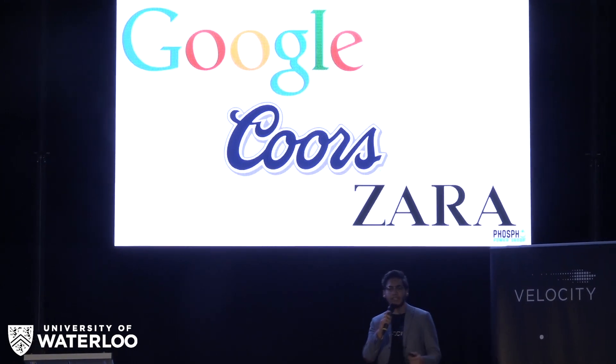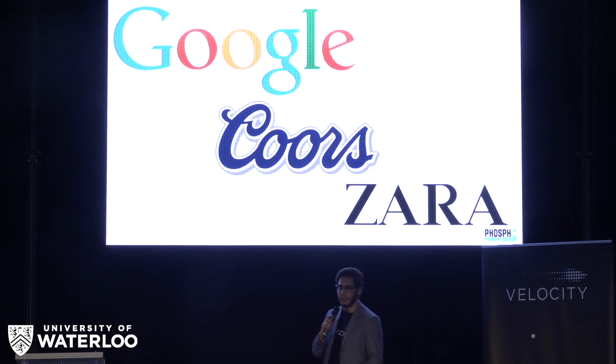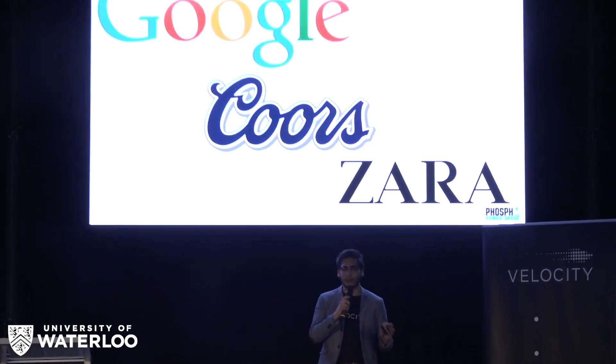Google, Coors, and Zara have all completely switched their manufacturing and operations to renewables in the last two years. And to deal with the fluctuations in power caused by the night and day cycle or the change in wind, they use lithium-ion batteries to smoothen the flow of energy. But these are expensive, dangerous, and ineffective. In total, this costs an estimated $600,000 per year, per factory.